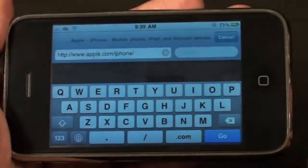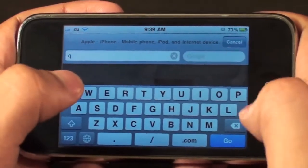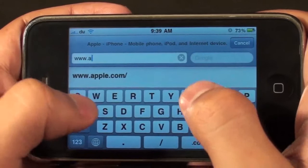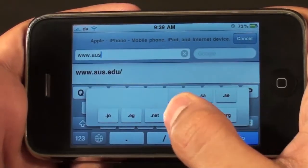Safari, the web browsing app, is full of a lot of cool features. For example, the .com shortcut gives you .net, .edu, and .org shortcuts. You can access this just by tapping and holding down on it.